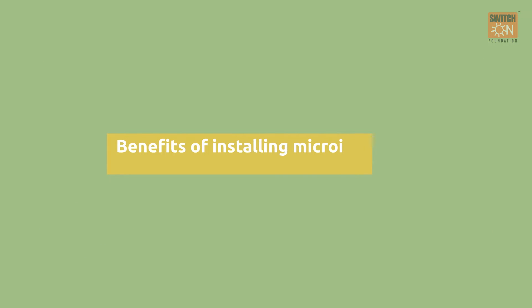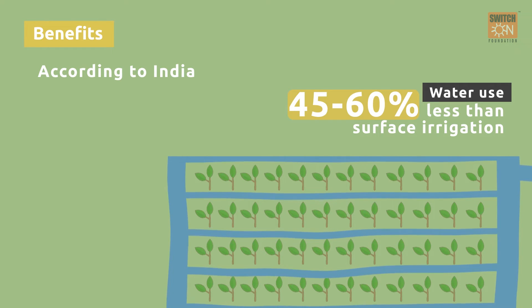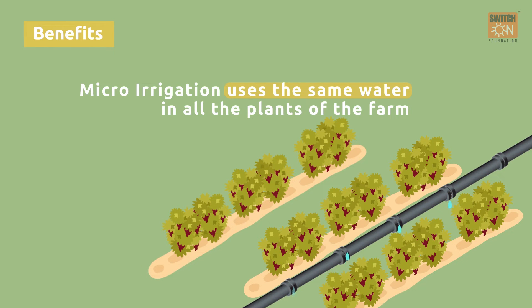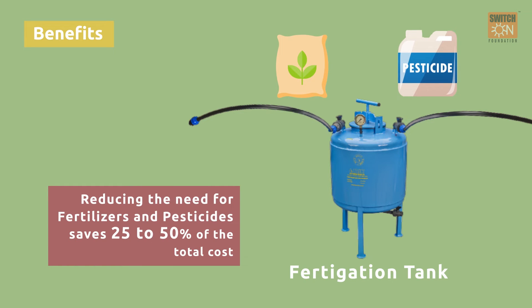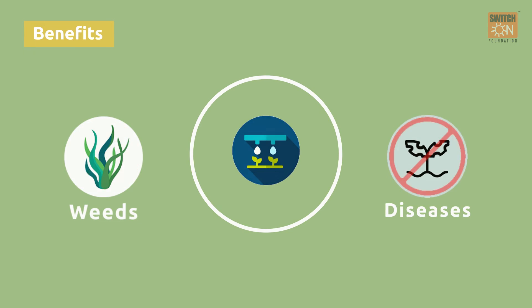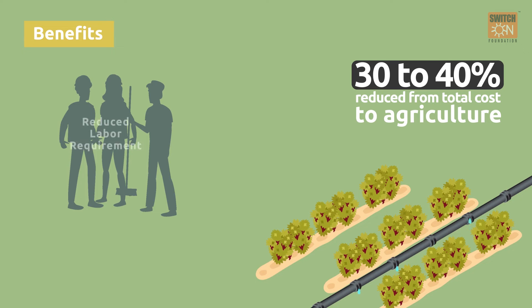The benefits of installing a micro-irrigation system are significant. According to the Government of India, water use is 45 to 60% less than surface irrigation, and micro-irrigation distributes water uniformly across all plants on the farm. Fertilisers and pesticides can be applied directly through drip irrigation via the fertigation unit, reducing the need for them and saving 25 to 50% of the total cost. Drip irrigation also reduces the tendency of weeds and diseases.